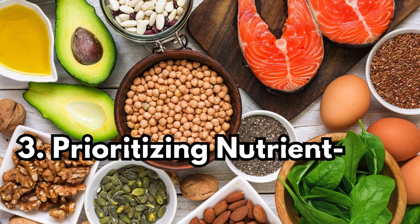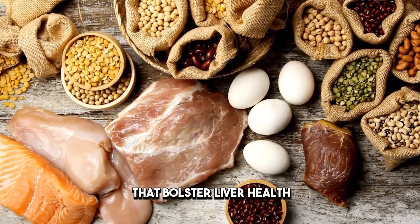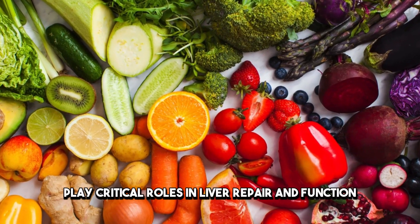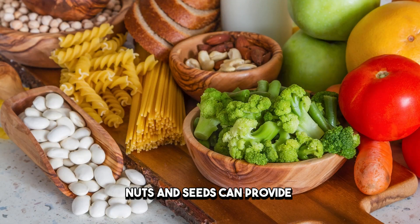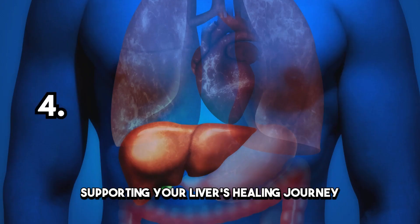Prioritizing Nutrient-Rich Foods. Focus on nutrient-rich foods that bolster liver health. Vitamins B, C, and antioxidants play critical roles in liver repair and function. Incorporating foods like leafy greens, berries, nuts, and seeds can provide these vital nutrients, supporting your liver's healing journey.